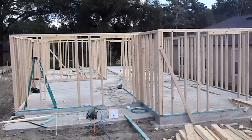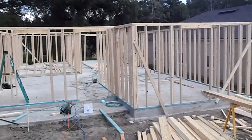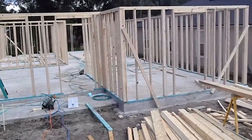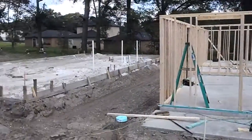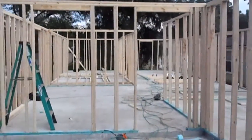Eric here for Jacksonville Wealth Builders. We're on Jasper Avenue taking a look at the construction. This is one of the houses that has just started framing, so we'll go and take a look at it. Just last week it looked just like that, so we'll come in and take a look.